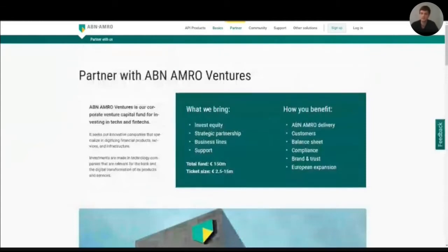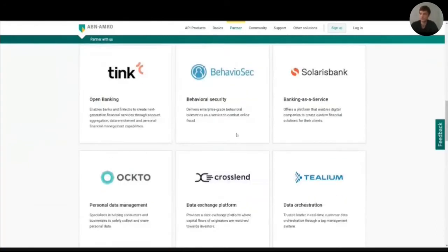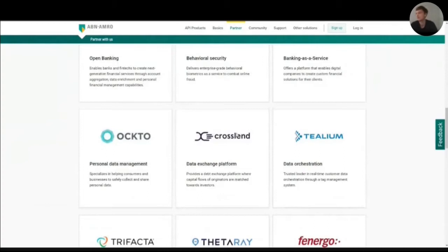On the partner tab, they can find information about ABN AMRO ventures, how to contact us, how to join our community, and they can check out our venture portfolio. My colleague Evelyn is going to talk you through the community and support page in a little while. But for now, I'll take you through the API documentation.